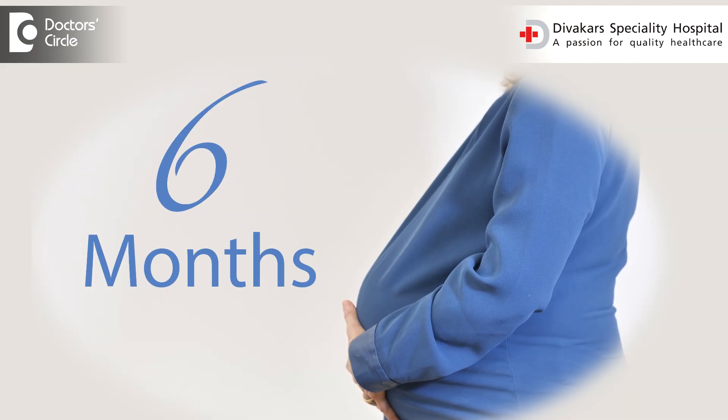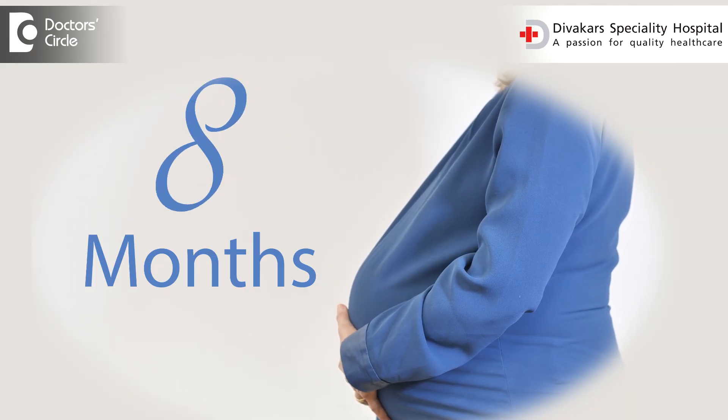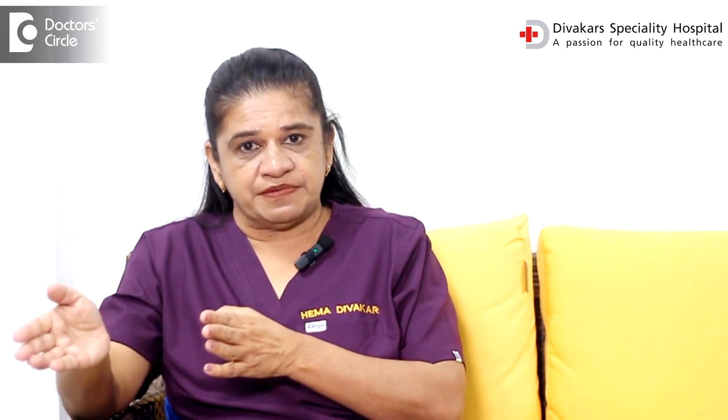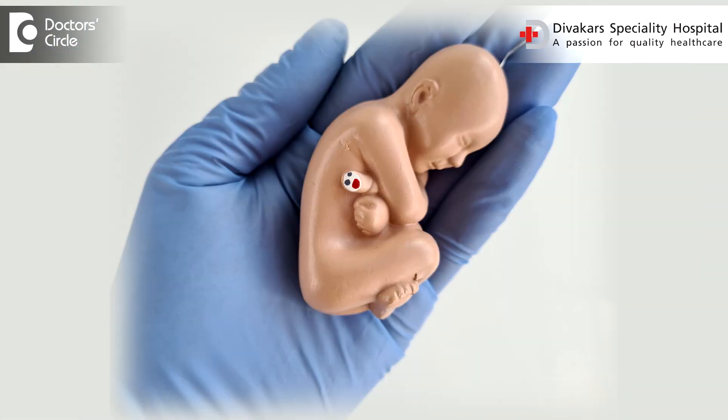If all is well — which happens in 99 out of 100 scans — then the parents are given a green card or visa for the rest of the safe journey through pregnancy, because the baby is structurally well made and can be expected to lead a healthy quality of life. But if there is any major organ in trouble, the whole track of the pregnancy may change — there may be different approaches in management, extra tests, or sometimes, if it's a life-threatening situation, termination of the pregnancy.